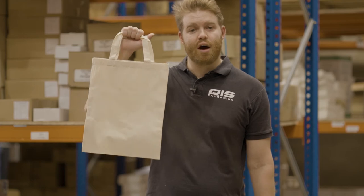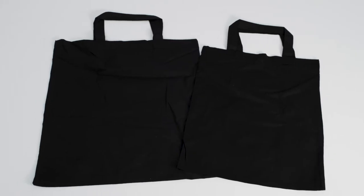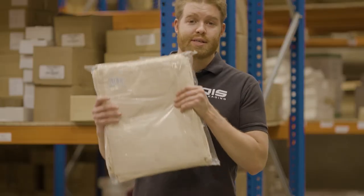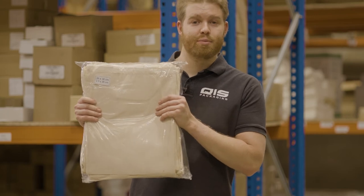Last up are our two-handle bags. In this style there are five different options: two sizes in black and three in natural. As you can see, most of these bags are in the medium to large range and all come in packs of 50 with further quantity breaks available.